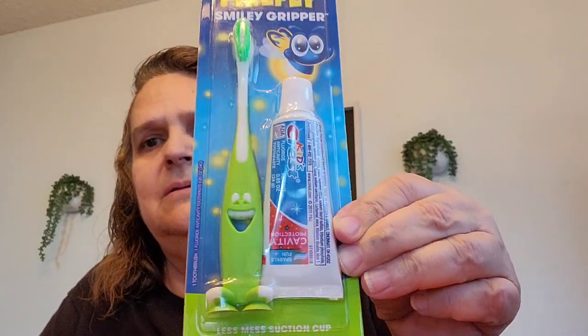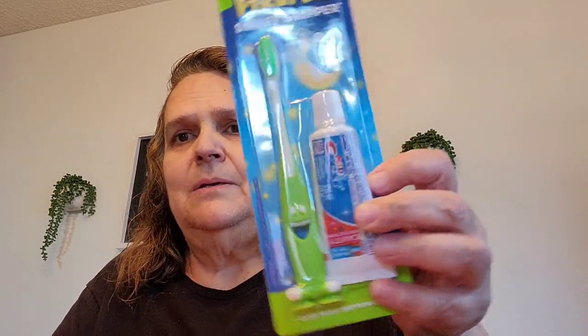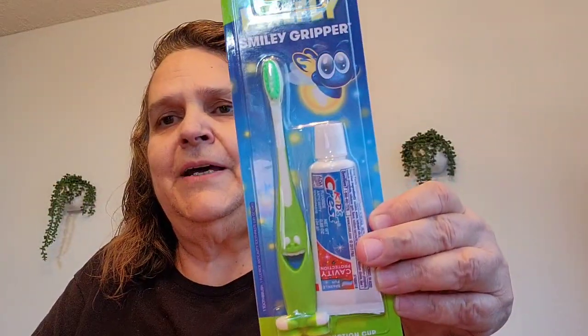Last, I got Leilani — I ordered her some toothpaste and it came with a toothbrush, but she does not like that toothbrush because it gets so hard and it hurts her gums. So I went ahead and bought her a kid toothbrush — the soft one. I'm not going to use the other one, I'll just put it in my travel bag.